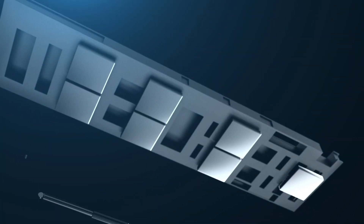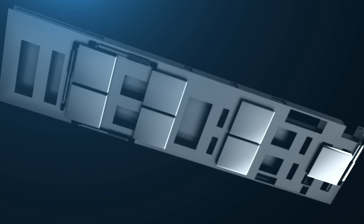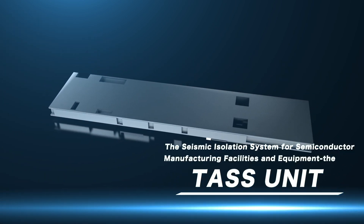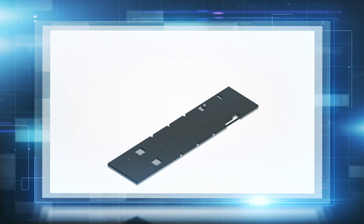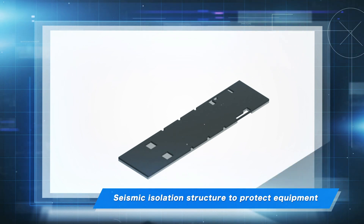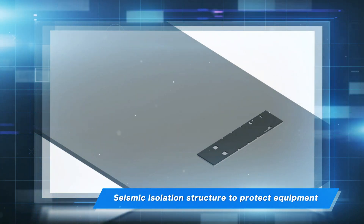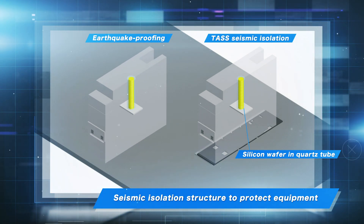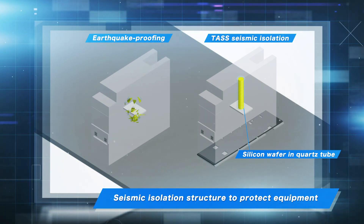The Seismic Isolation System for Semiconductor Manufacturing Facilities and Equipment — the TAS unit — protects semiconductor manufacturing equipment from earthquakes. There have been many reports of damage to components such as quartz tubes within heat treatment and film deposition equipment in semiconductor manufacturing facilities, due to the shaking from earthquakes, even when the equipment itself is seismically secure.